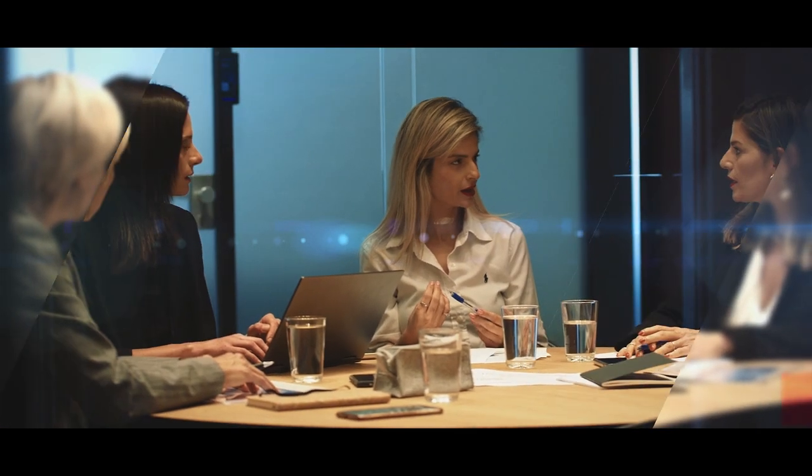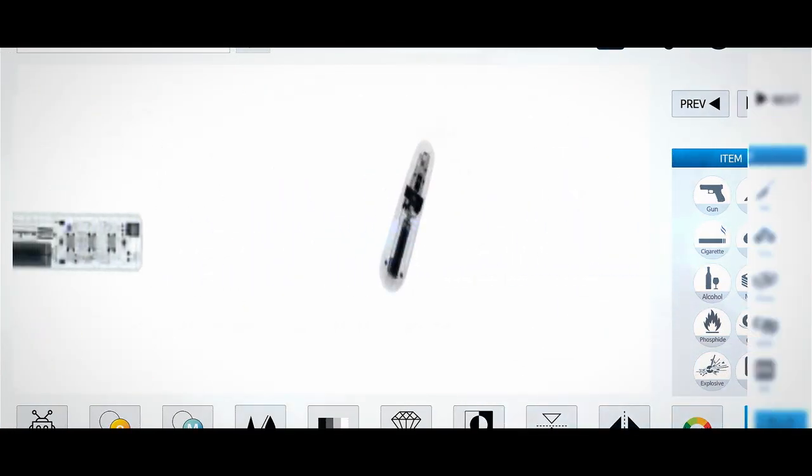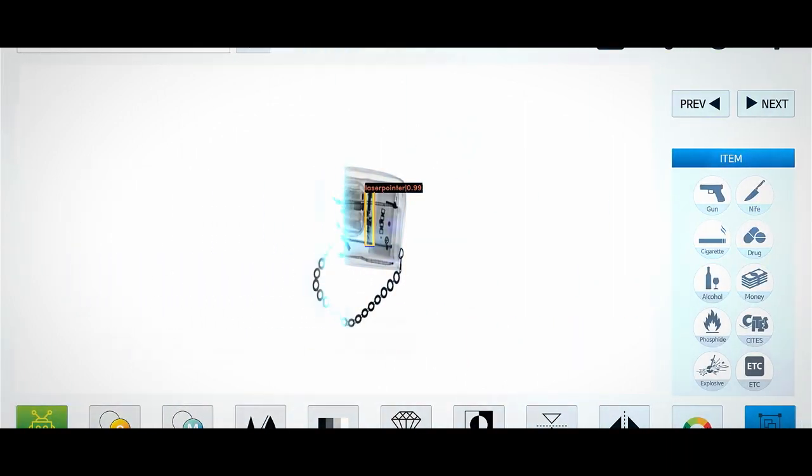iJAC reflects customer needs. When a customer wants to identify a laser pointer, iJAC can find it. iJAC accurately detects multiple objects even if they are overlapped or rotated.